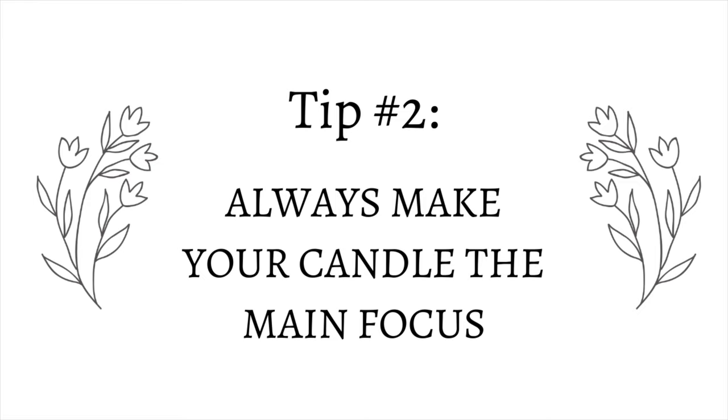Tip number two is to make sure your candle is the main focus in that first picture on Etsy, your website, or wherever you're selling. The first picture should really showcase your candle — it should not be far in the background or overshadowed by a prop. Remember, we purchase with our eyes first before we read anything. In your other photos you can do lifestyle shots or add more props, but that main photo really needs to be front and center with just your candle.